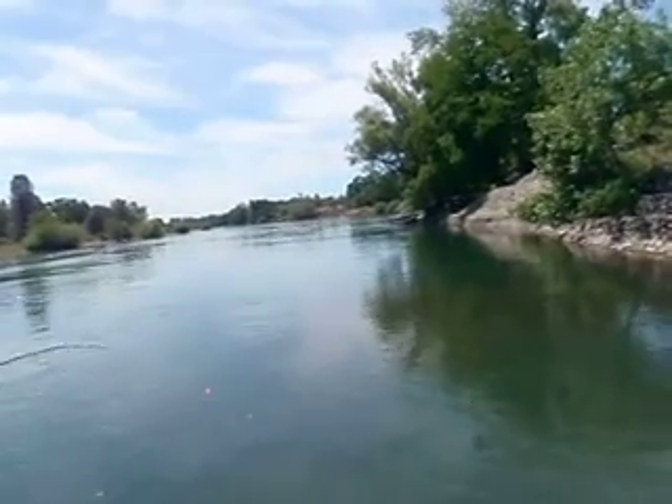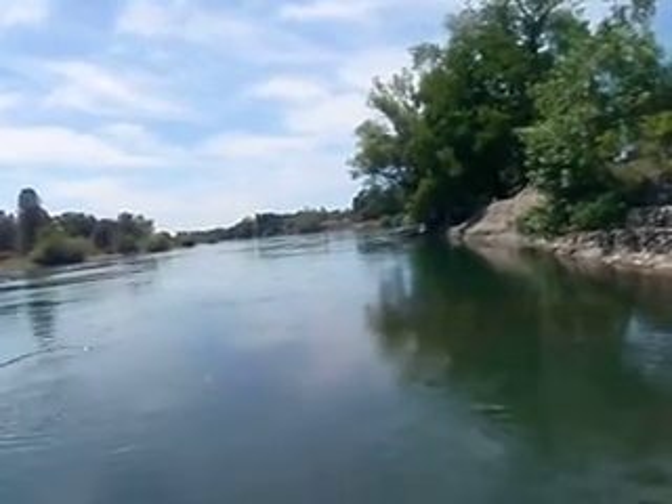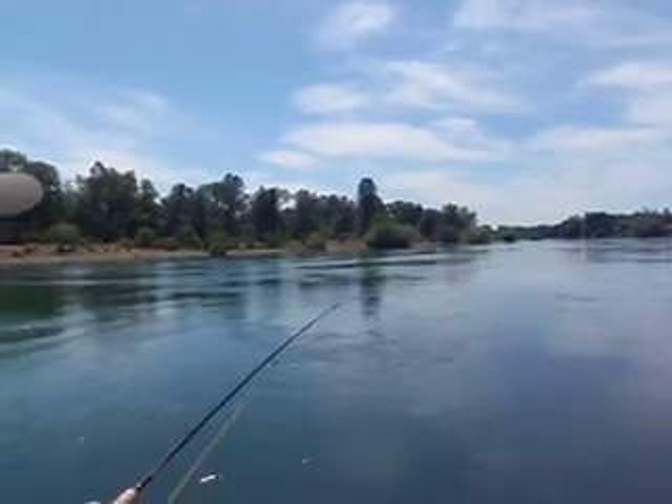That's a good fish. Just take it easy. We use really small flies on this river, usually like 16s and 18s.